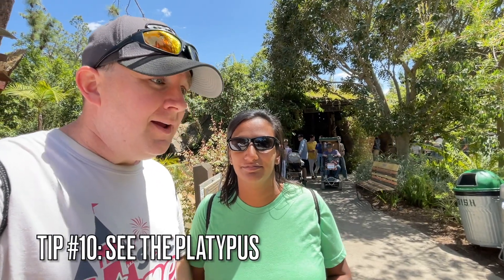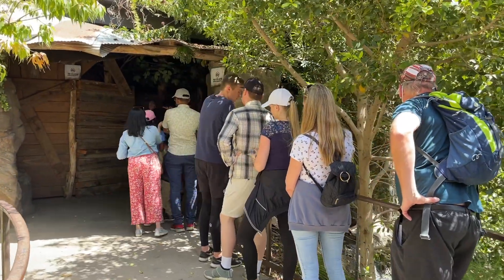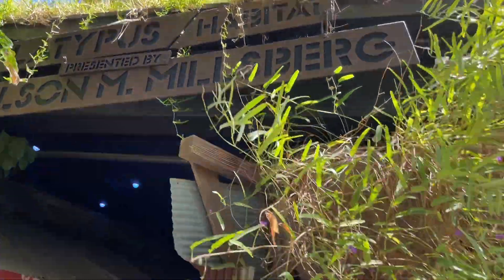Our final tip is that you absolutely have to see the platypus here at the San Diego Zoo Safari Park. This is the only place outside of Australia in the entire world where you can see a platypus — that is super special. There's a little bit of a line to go in, and during busy seasons they may have you get a free timed-entry ticket to manage the crowds. Do not come to the San Diego Zoo Safari Park without seeing the platypus. Hopefully you'll see him — he's not always out, they let him go in and out freely, and it's really dark in there — but 100% recommend you check this out.